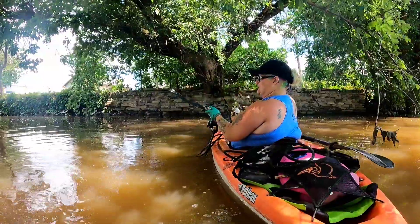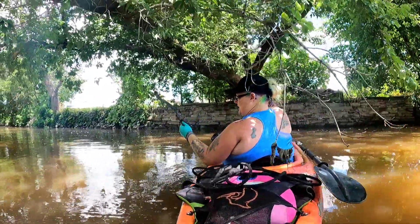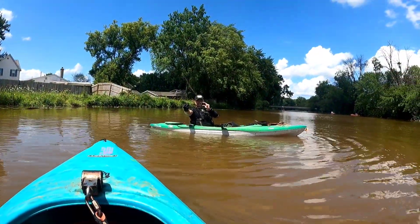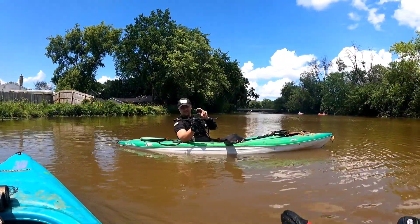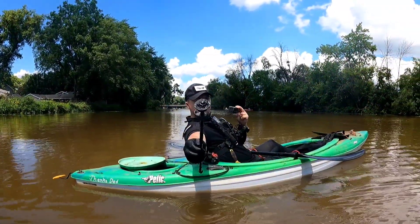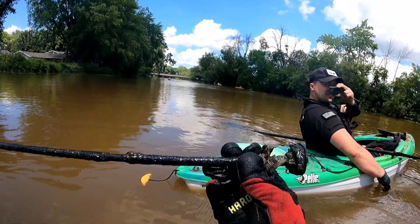I'm not quite sure, man, that is interesting. If you guys have any idea what this was, make sure you comment on Elijah's video and I will pass it along. That's weird, dude — it almost looks like a piece of a hose, maybe. Oh, it's plastic on the top, isn't it?